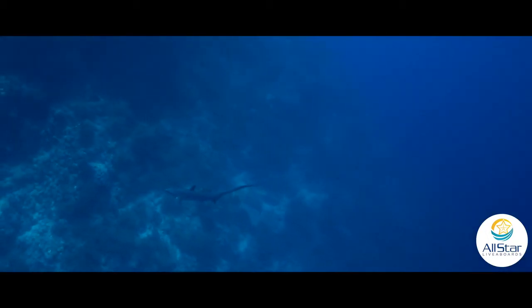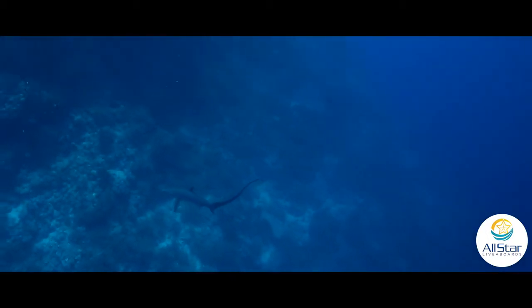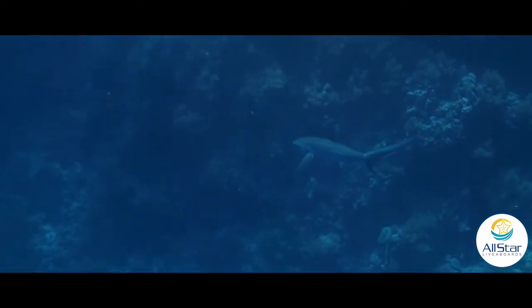Within five minutes of the dive, seeing a thresher shark just pass right over us into the blue — seeing that species for the first time was really unique and something I will never forget.